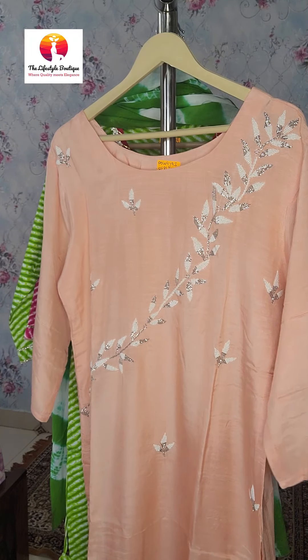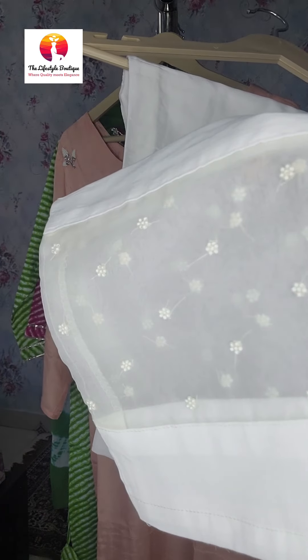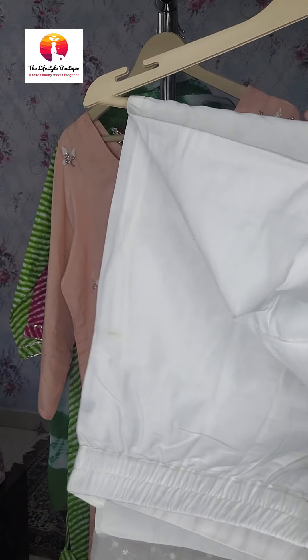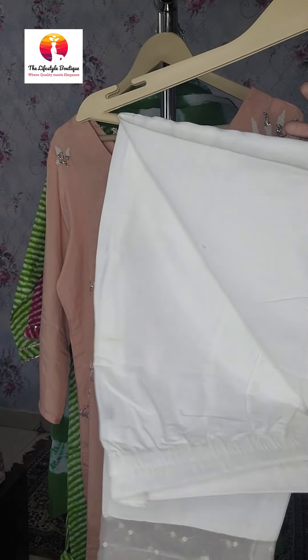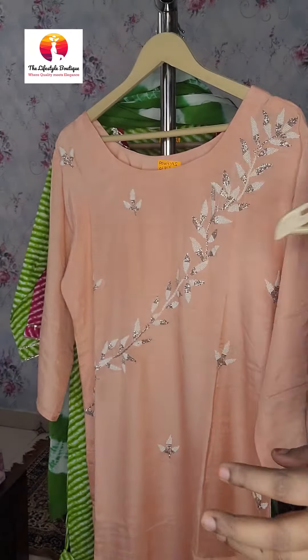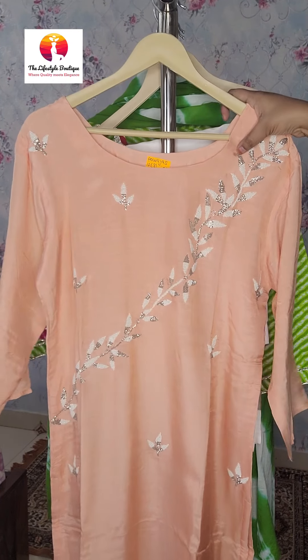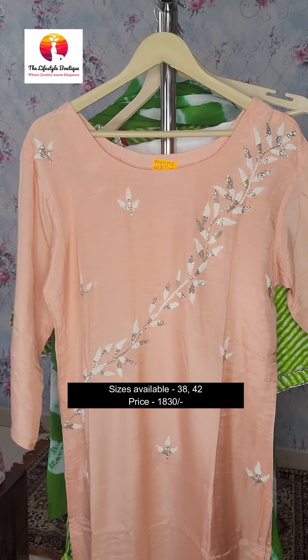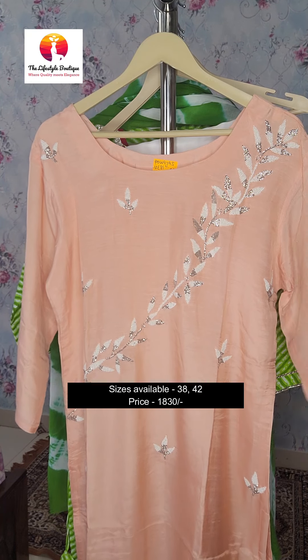This comes with stylish pants. The hem of the pants also has moti work. These are proper pants with a zip and a button. Sizes available in this are 38 and 42, and the price of this two-piece set is ₹1830 with free shipping.